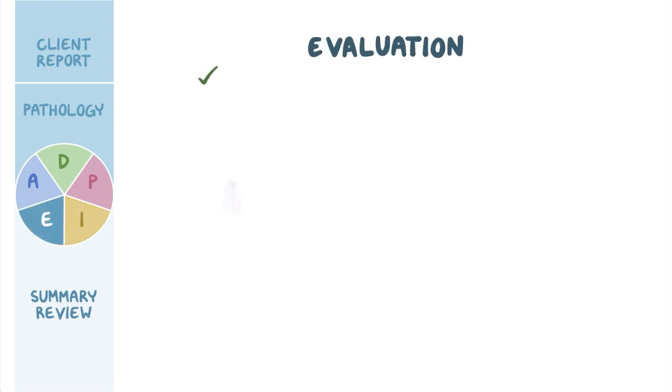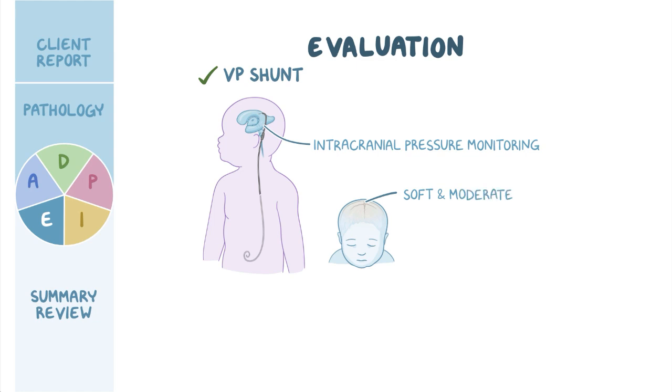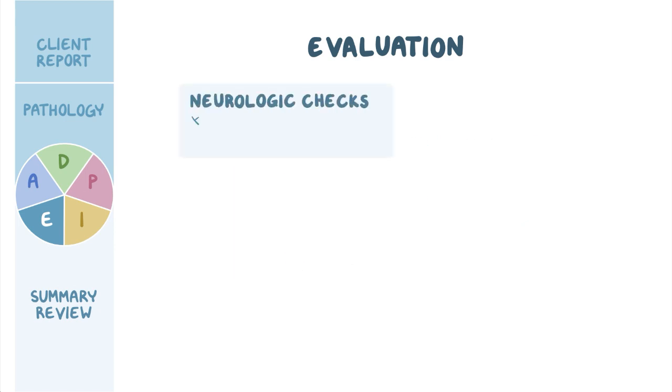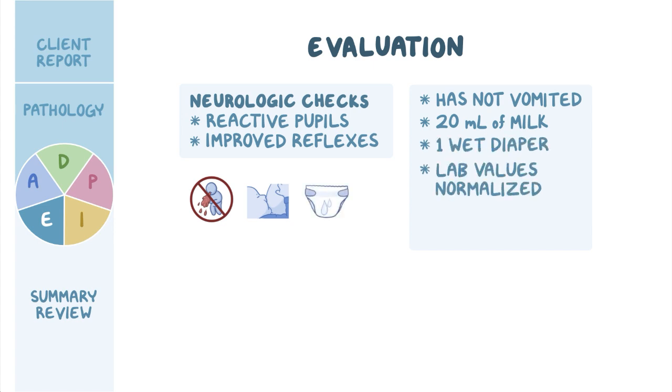Ishan had a successful VP shunt placement and has been transferred back to the NICU for continued monitoring and evaluation. Intracranial pressure monitoring was initiated intraoperatively during the shunt placement and will be continued postoperatively. You observe that his fontanelles are soft and moderately rounded, and his cranial suture lines are closer together. The surgical sites on Ishan's head and abdomen are intact, with no signs of bleeding or infection. Neurologic checks reveal reactive pupils and improved reflexes. Ishan has not vomited, and he suckled 20 mL of pumped breast milk without difficulty.